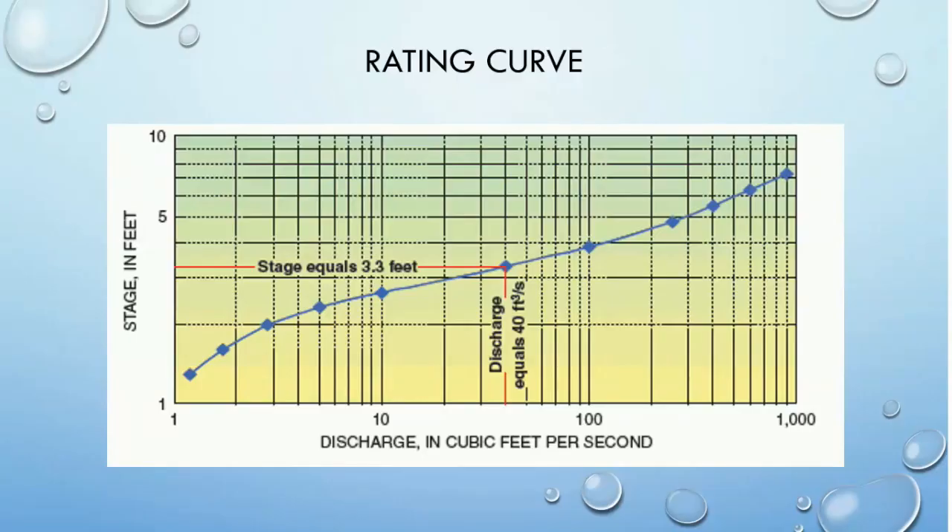We won't be calculating a rating curve today, but being able to read a rating curve graph is useful. Notice that discharge is on the x-axis and stream stage — remember, that's stream depth — is on the y-axis. We can plot points on the graph and connect the dots to a smooth line. From this graph, we can simply measure the stage to find the discharge, or we can make predictions about the discharge from the projected stage measurements.